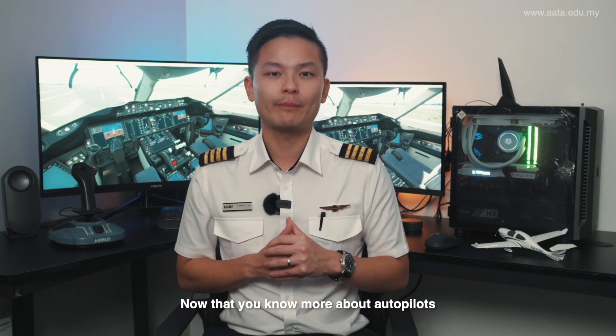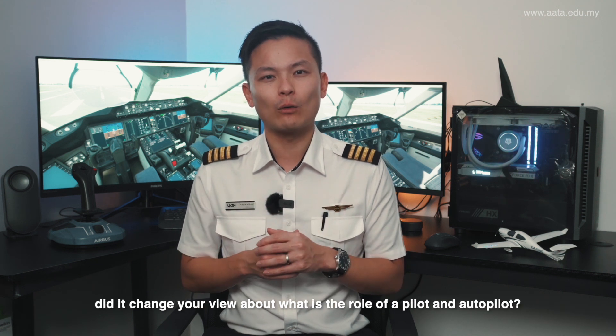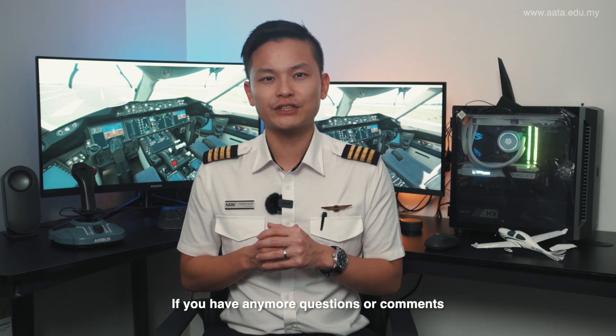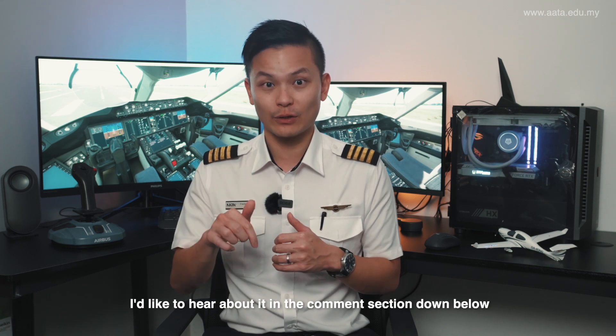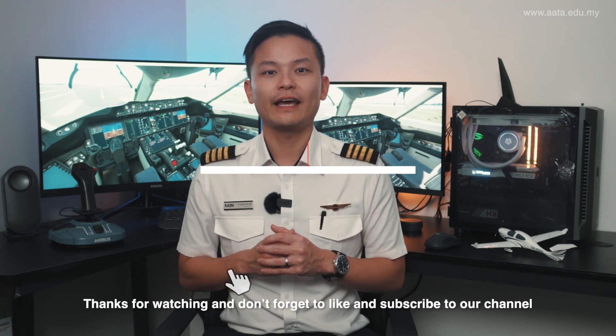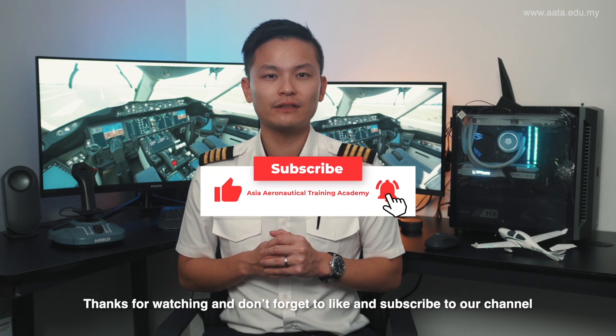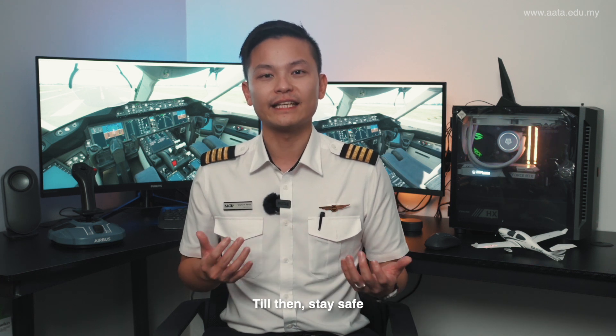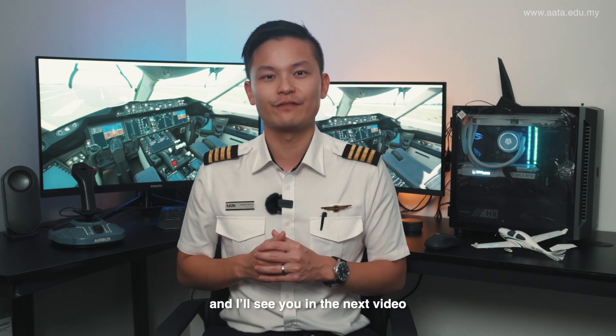Now that you know more about autopilots, did it change your view about what is the role of a pilot and autopilot? If you have any more questions or comments, I'd love to hear about it in the comment section down below. Thanks for watching and don't forget to like and subscribe to our channel to learn anything and everything aviation. Till then, stay safe and I'll see you in the next video.